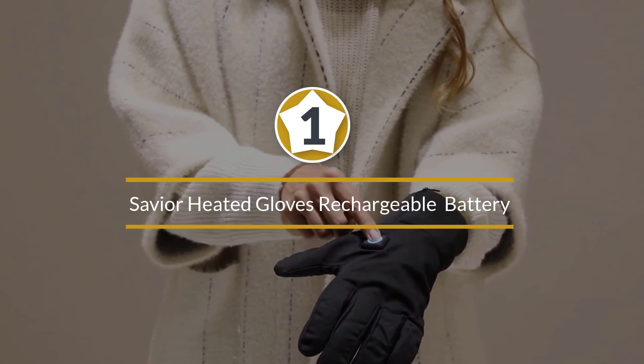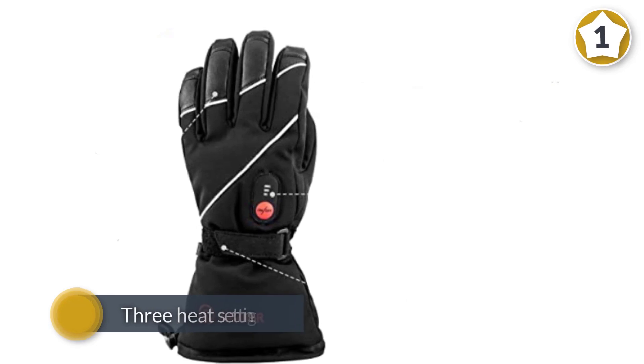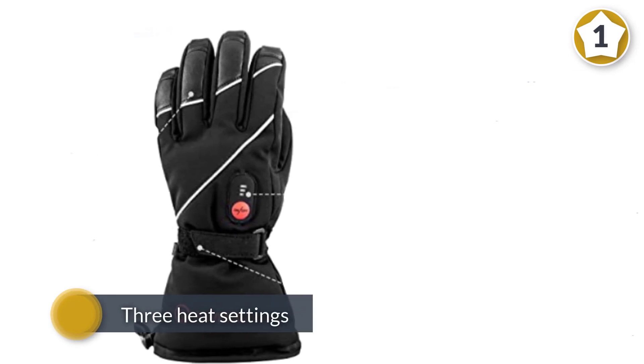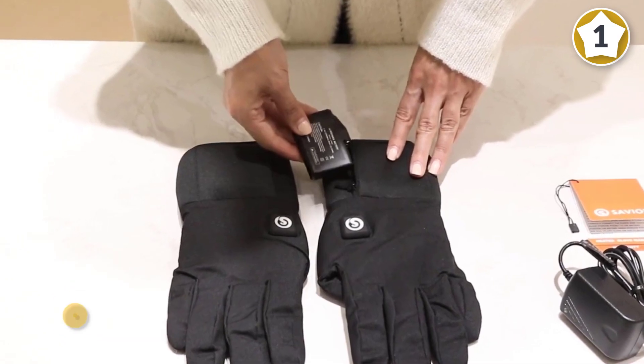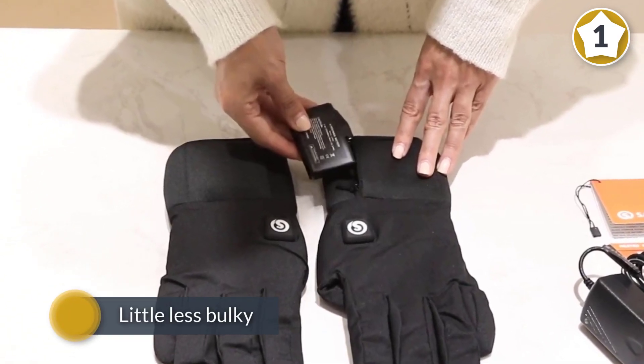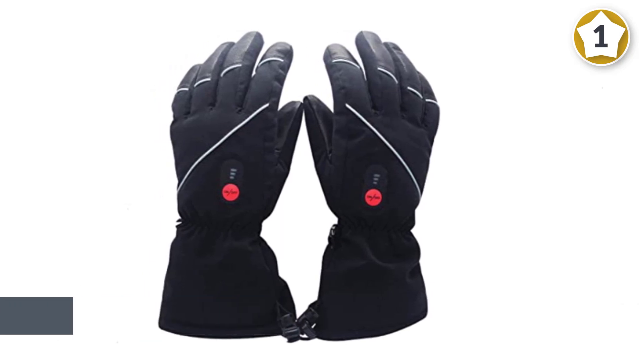Number one, most popular: Savior heated gloves with rechargeable lithium-ion battery, heated for men and women. The Savior heated gloves are some of the most comfortable battery heated gloves on the market, with three heat settings and a heat that radiates around the whole hand through the fingers and thumbs, keeping you warm and comfortable in these electric gloves.